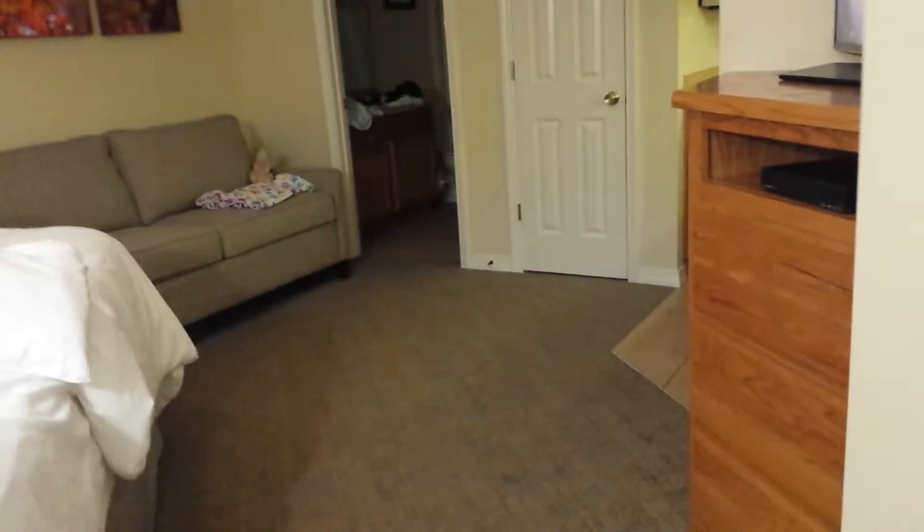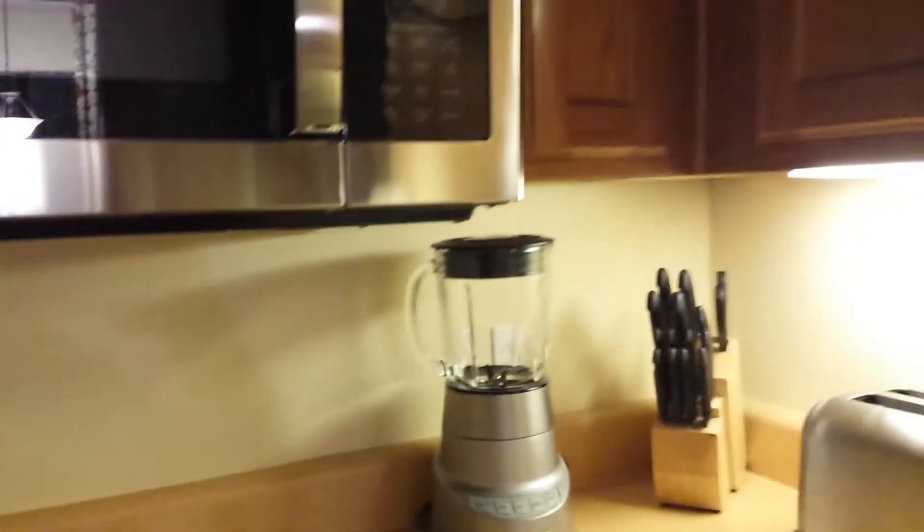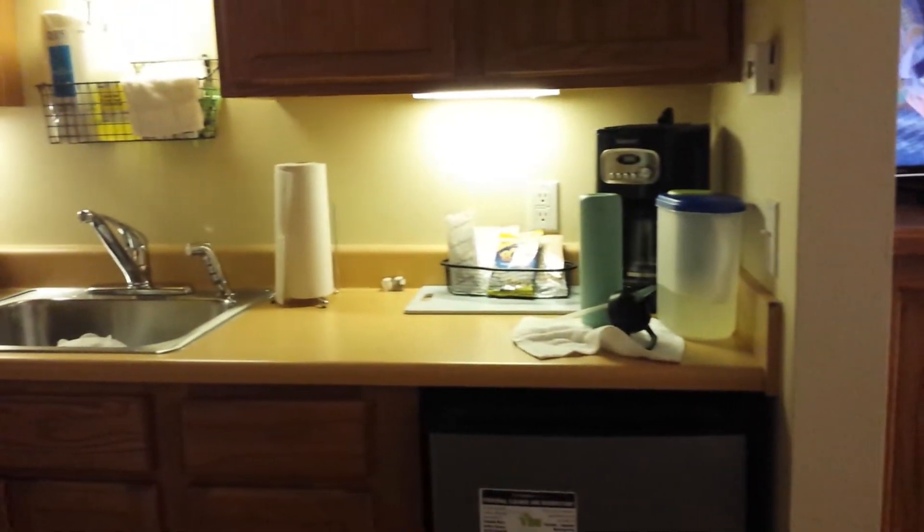Now we go to this other room — it's dark because my husband is sleeping. I'll turn the lights on quick. My husband is in the kids' bedroom. It's nice here too because there's a kitchen — it's complete, you can cook, there's an oven, a dishwasher, a big TV, and a bathroom. And look, there's a closet with extra storage.